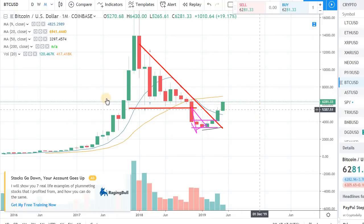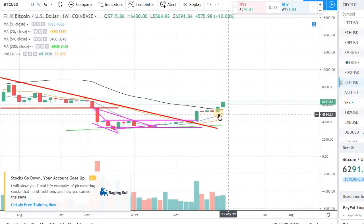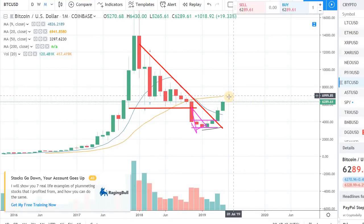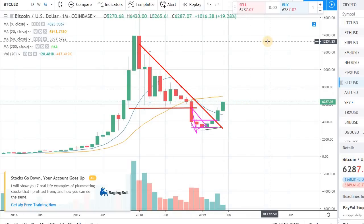Just to recap: there is positive momentum in Bitcoin and the overall market. We are coming toward some resistance right now — on the daily we are a little bit overstretched, which means we might see some pullback over the weekend. On the weekly we are over the 50-day moving average, which is a very good sign. If we can stay over that throughout next week, it is extremely positive and we can make a run toward the $7,000-$7,200 levels in Bitcoin fairly soon.